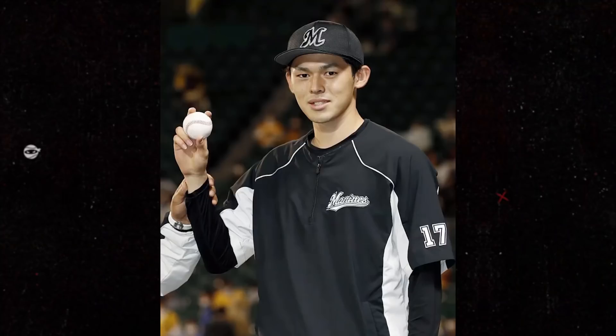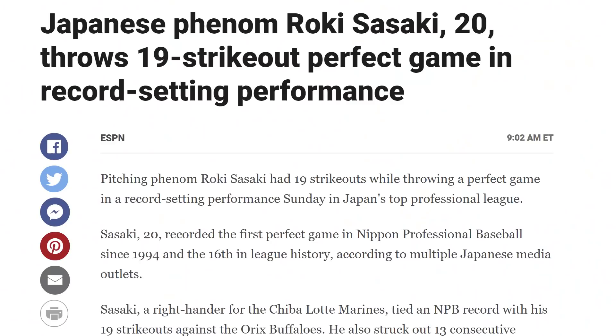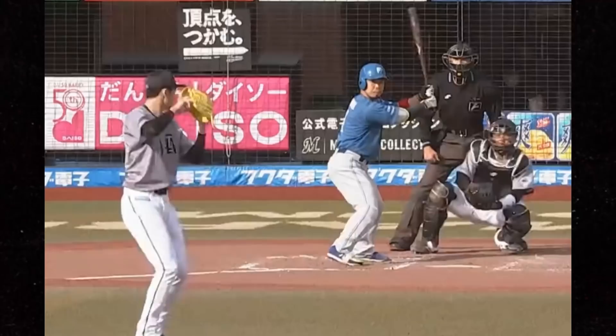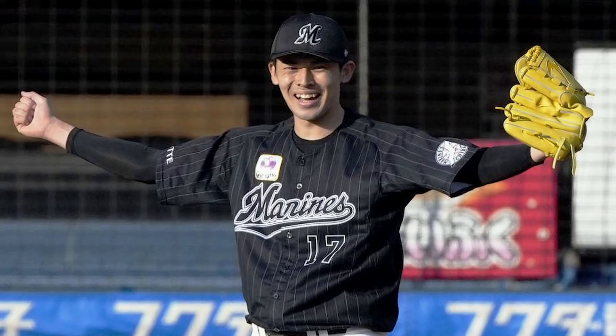Last, but certainly not least — y'all remember Roki Sasaki, right? He threw a perfect game last outing with 19 strikeouts. Well, he was at it again yesterday. He threw eight perfect innings with 14 strikeouts. What prevented him from throwing back-to-back perfect games? They pulled him in the ninth inning. So he now has 17 consecutive perfect innings with 33 strikeouts over that time period. He's a pitching ninja.